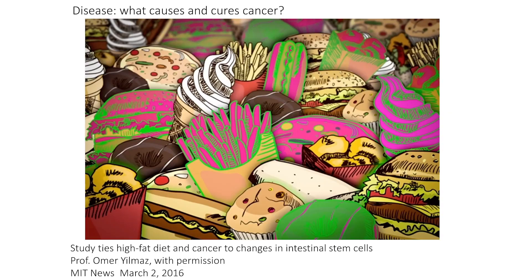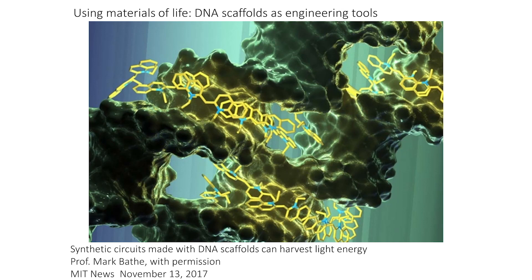There's also huge interest in the diseases we get, what causes them, and how to use state-of-the-art techniques to cure them. Professor Yilmaz at MIT has been thinking about what we eat and how that influences the types of cancer we get — for example, colon cancer — and what we might do to address cures using brand new, breaking technologies to make people better.